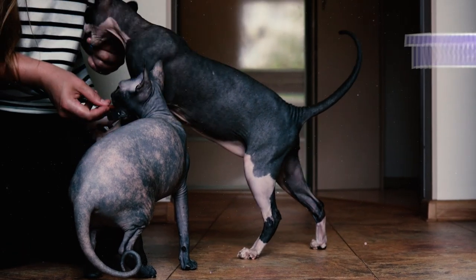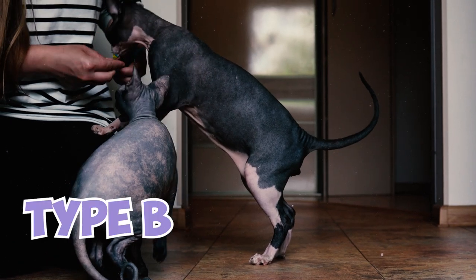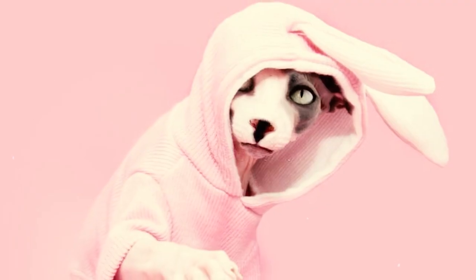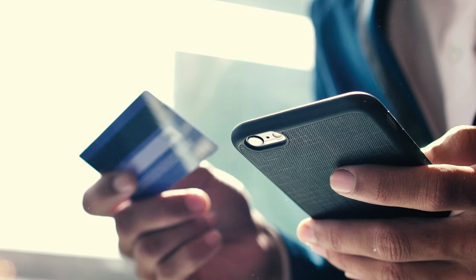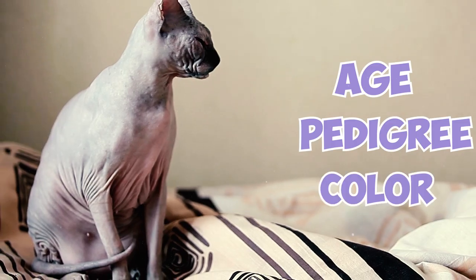While most domestic cats would have type A blood, purebred cats like the Sphinx usually have the rarer type B or even rare type AB blood. Thanks to their popularity and relative rarity, Sphinx cats can be quite expensive. Kittens can be priced as high as $2,000 all the way up to $10,000. Other factors that influence the price include age, pedigree, and even color.